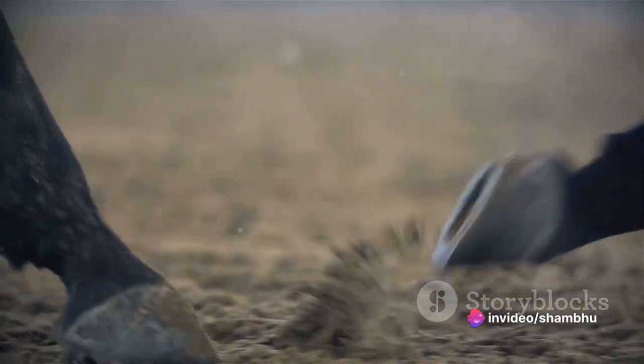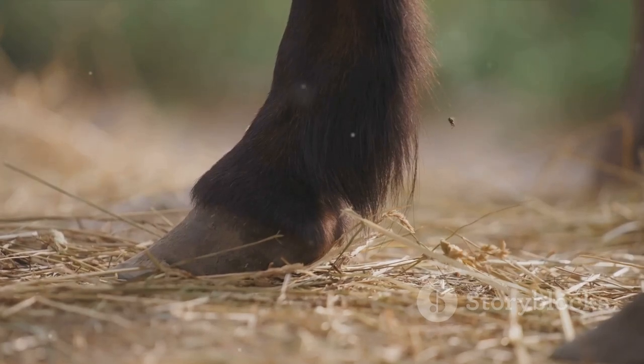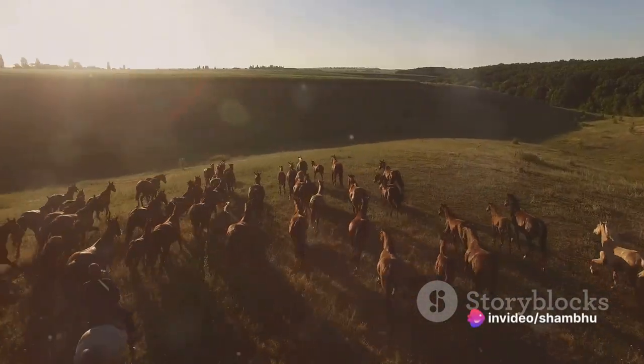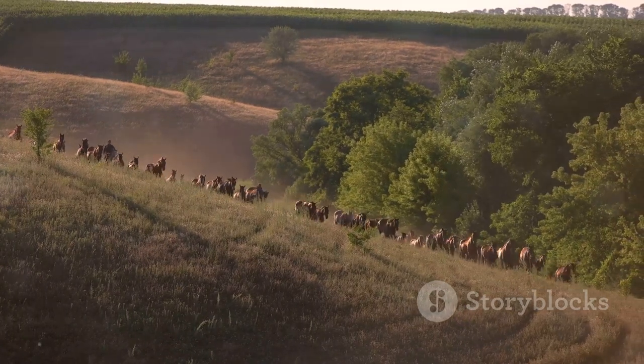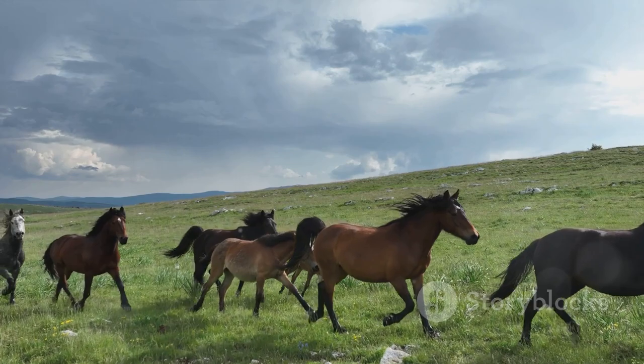And then there's the matter of hooves. The Eohippus had four toes on their front feet and three on the back. But modern horses are known for their single, sturdy hoof. This evolutionary change was all about speed and survival on the open grasslands. From tiny forest dwellers to the majestic creatures we see today, horses have certainly come a long way. Their evolution is a testament to the power of nature and its ability to shape life over millions of years.